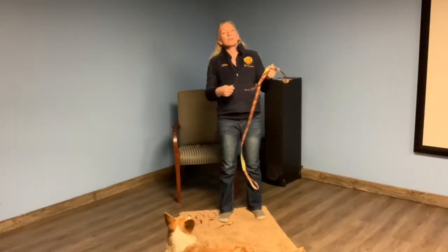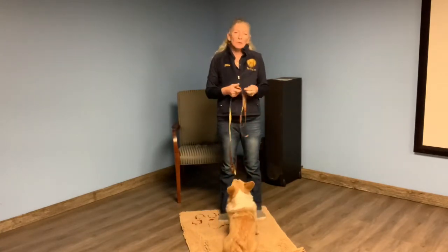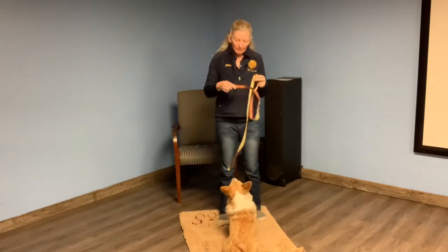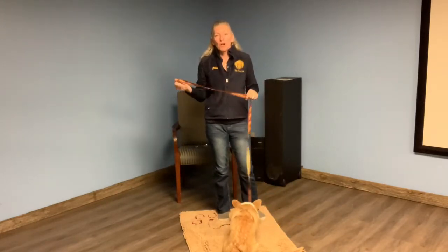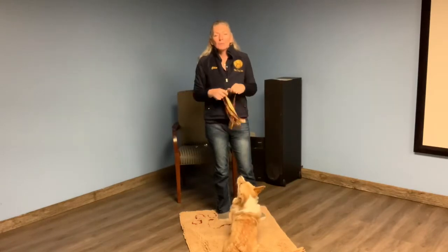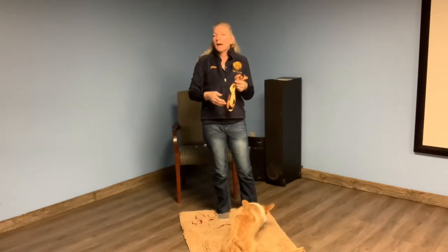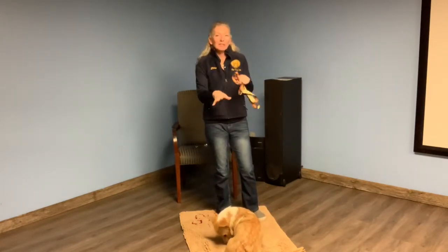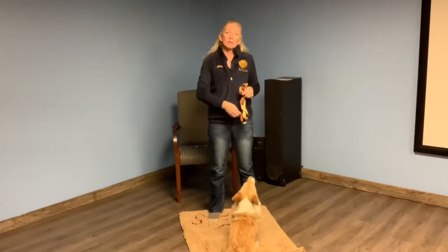Welcome everybody, this is your exercise about operant behavior. It's not really just about teaching your dog to sit — you've probably already done that. This is more about teaching you how to teach your dog that they can offer behavior, think on their own, make decisions and choices — learning how to make good choices versus bad choices.